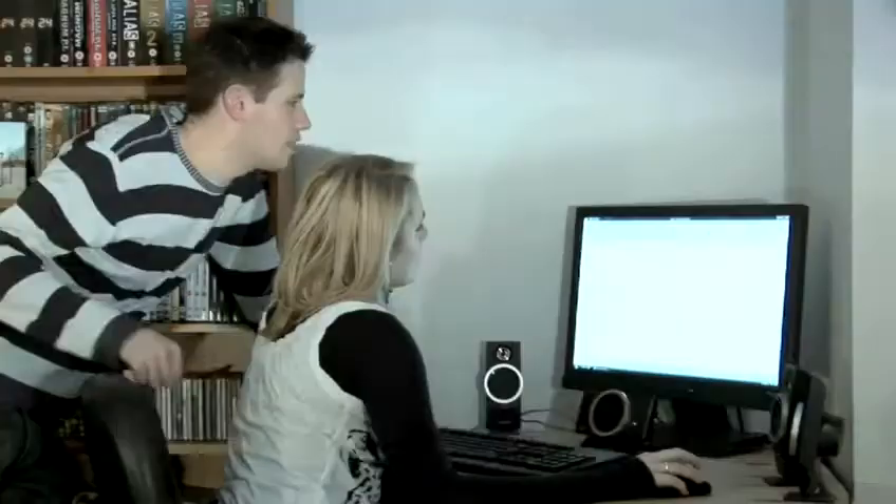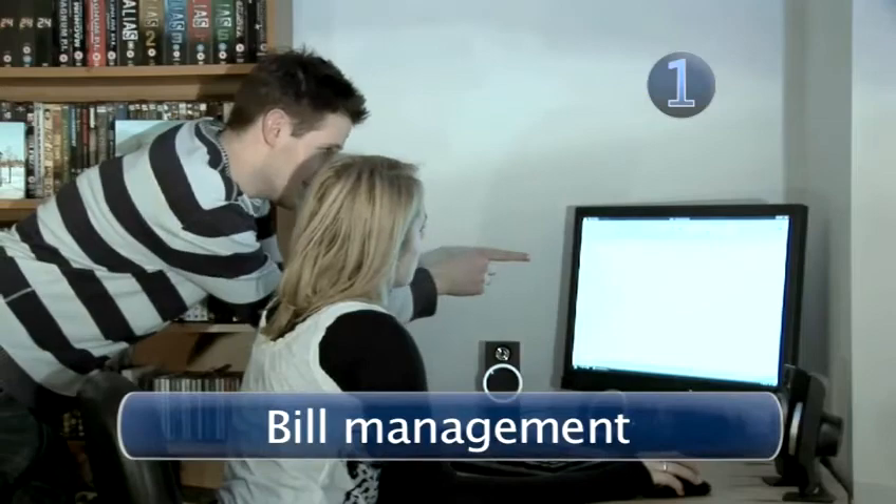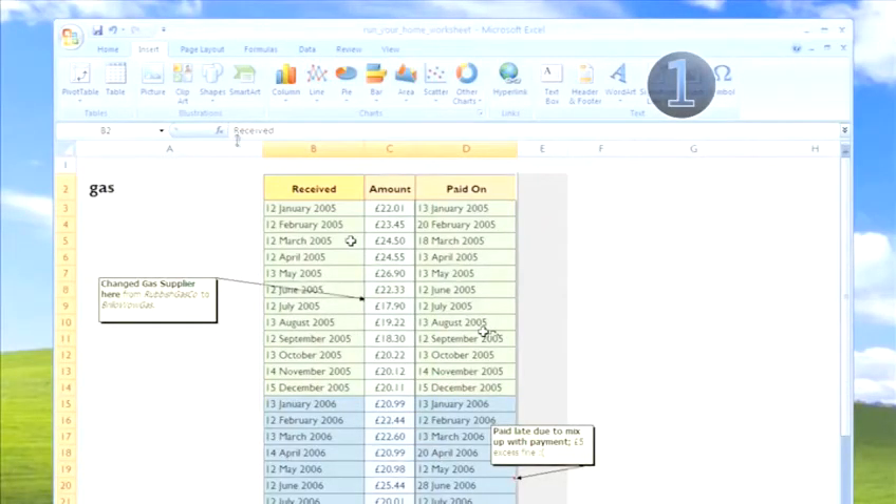Instead of scribbling your finances onto bits of paper and punching things into calculators like a Neanderthal, why not do it on Excel instead? Part of the problem with doing finances is all this sort of rubbish — leafing through bits of paper, scratching your head, and getting it wrong. Much easier if you put it all in a spreadsheet. And don't think spreadsheets are boring either.